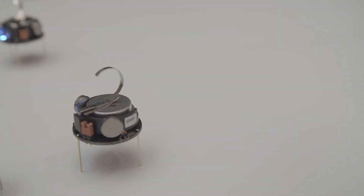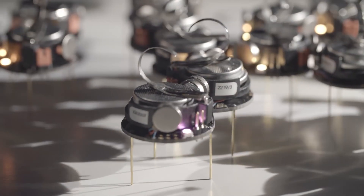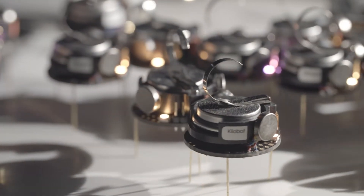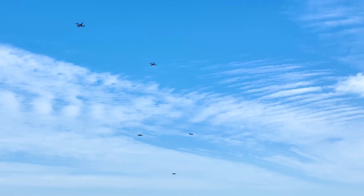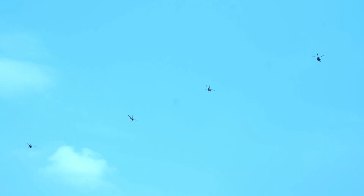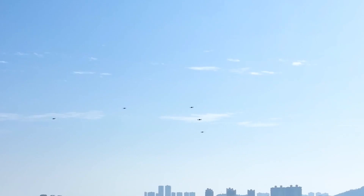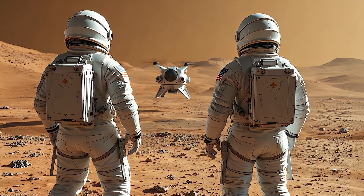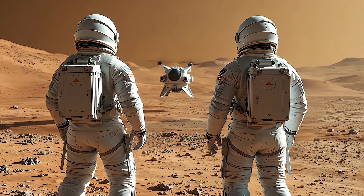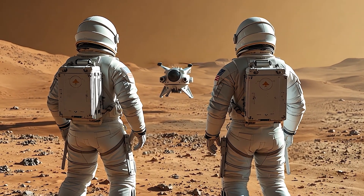Next, there are swarm robots — a group of small robots that work together as a team. Think of a swarm of drones or robots in search and rescue missions, working together to complete tasks in ways no single robot could.